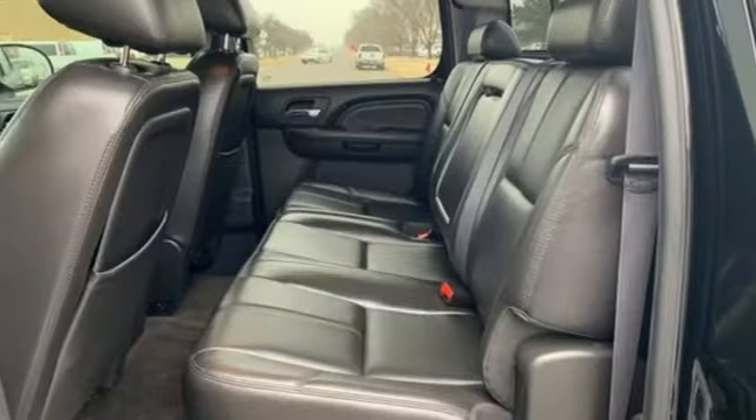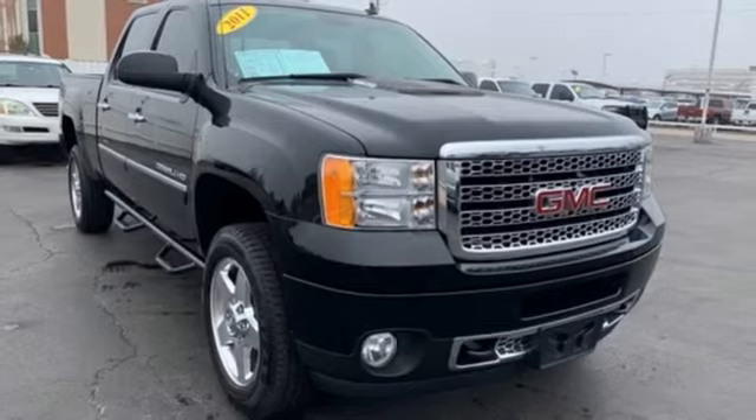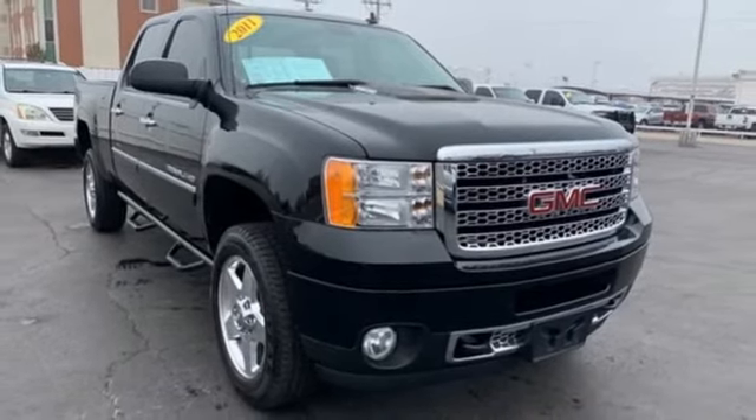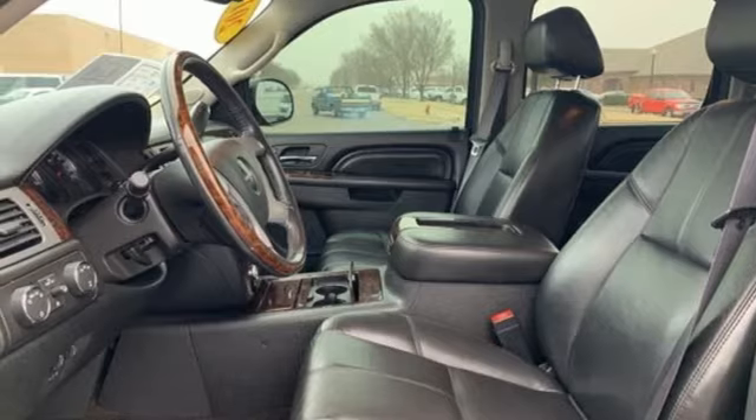Integrated navigation system with voice activation, power-heated mirrors, front-heated leather bucket seats, rear parking sensors, remote engine start, dual-zone climate control.